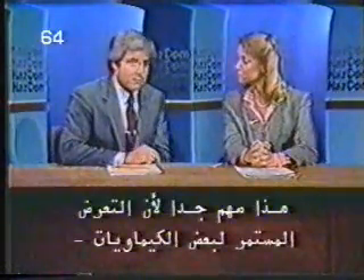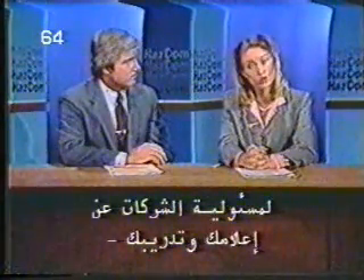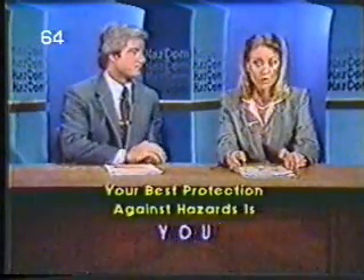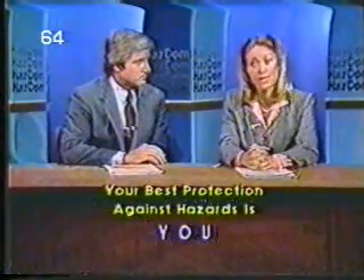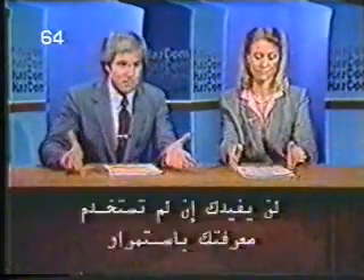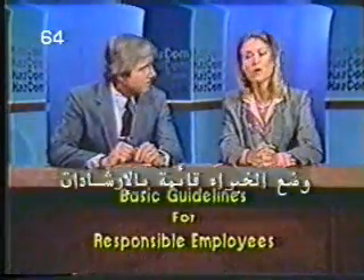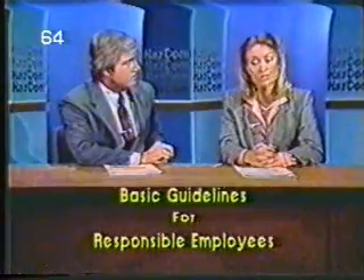That's extremely important, because repeated exposure to some chemicals could cause permanent injury to your health. The new HazCom document standardizes certain company responsibilities to inform you and train you to deal safely with hazards. But your best protection against chemical hazards is you and your attention to the guidelines set out for dealing with them in the safe manner prescribed. Simply knowing the hazards won't help you if you don't use your knowledge constantly. Experts have compiled a list of basic guidelines for personal safety around hazardous chemicals.